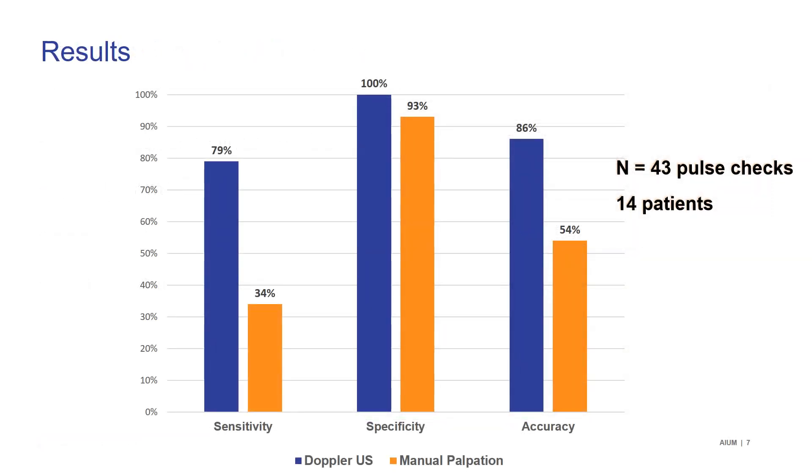So far, as we are still enrolling patients, we have 43 pulse checks from 14 patients. Five of the 14 patients survived to hospital admission. However, unfortunately, none of them survived to hospital discharge. There were 9 males and 5 females and the median age was 81 years old.